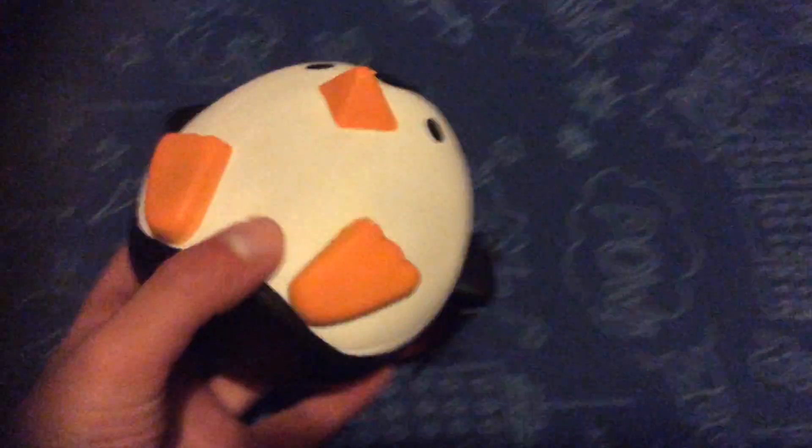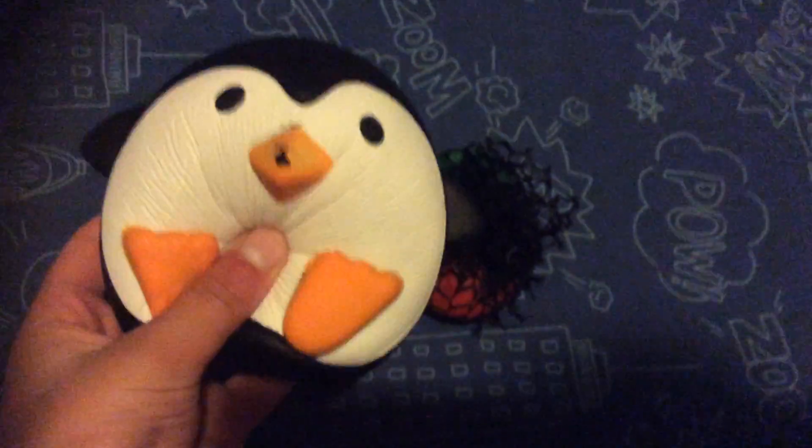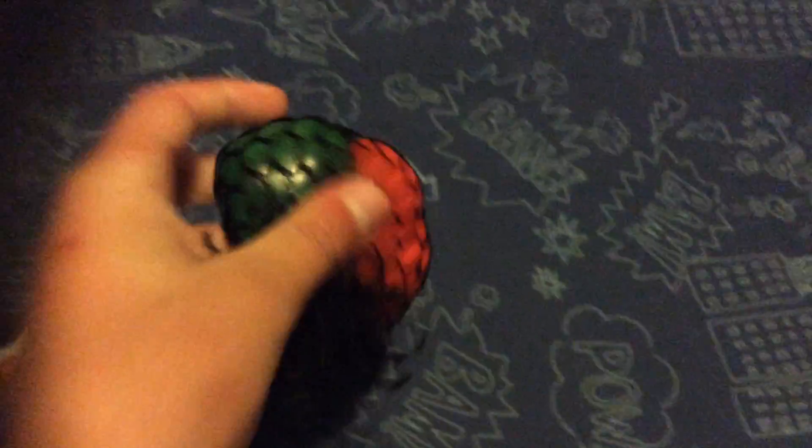So today I'm doing a review on squishy toys. I've got this penguin here — it's like a squishy thing, you squeeze it and it pops back up. And I also got this squishy ball. So let's do a review.